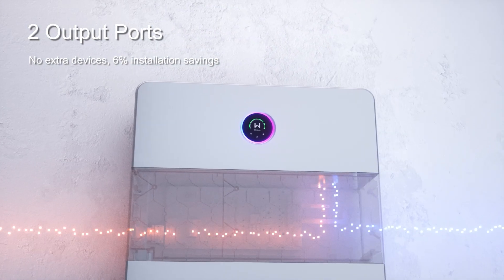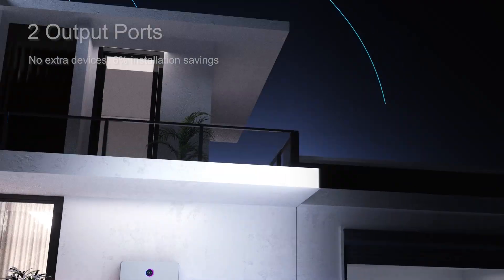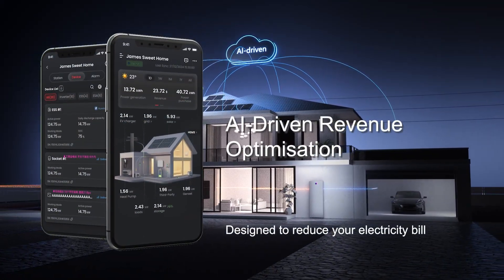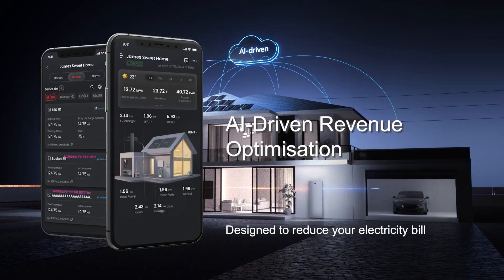Two output ports are provided with no extra devices required for installation. GoodWi's AI-driven system controls and algorithms provide even more savings on energy bills.